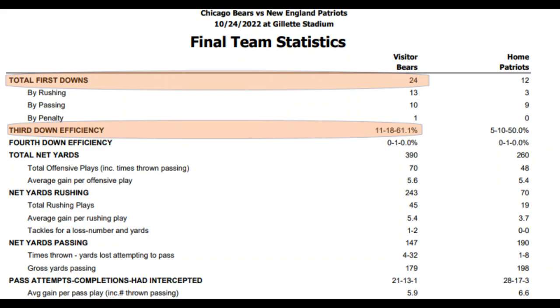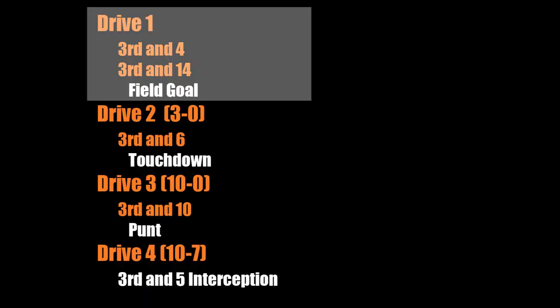The Bears were able to get 11 conversions — the league record is 12 conversions set by the Colts with Peyton Manning. So let's take a look at some of these key plays.